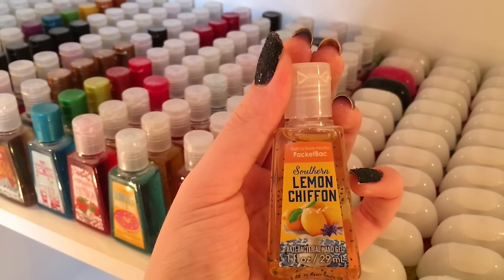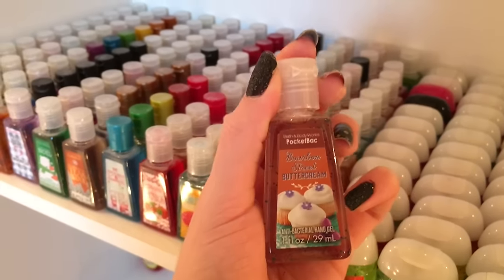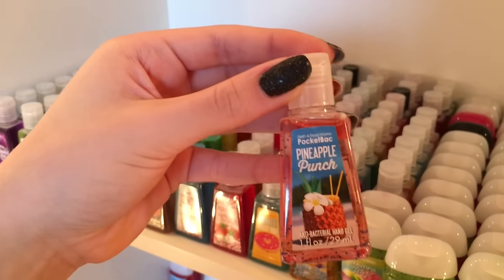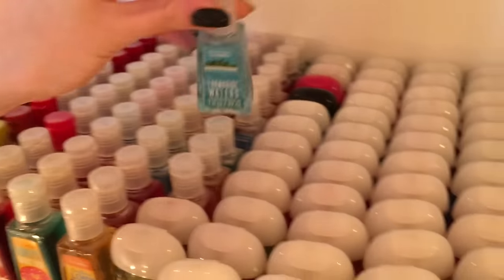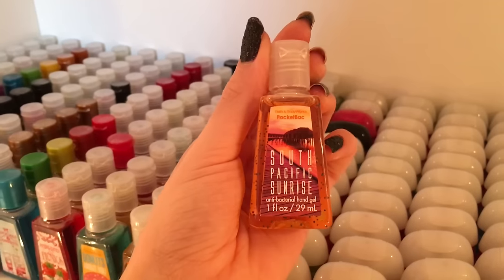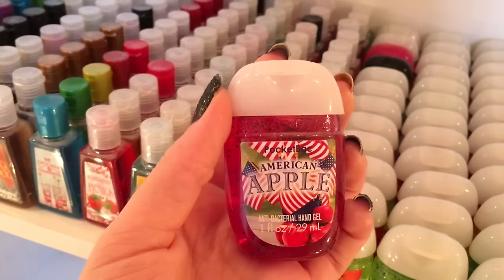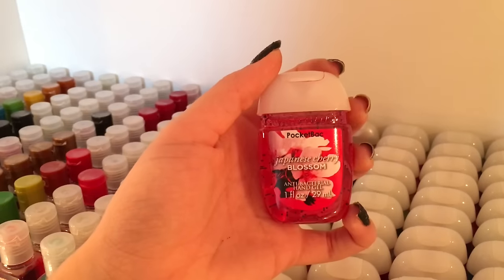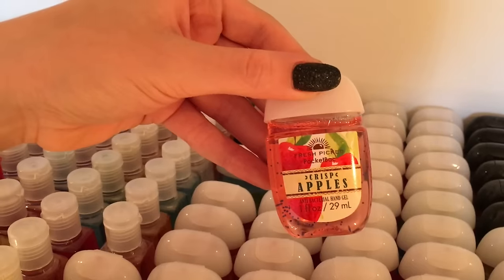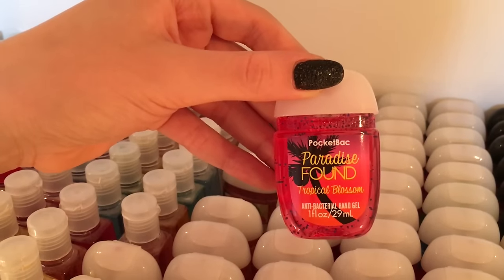Southern Lemon Chiffon, Savannah Mint Julep, Bourbon Street Buttercream, Watermelon Lemonade, Pineapple Punch, Coconut, Fiji White Sands, Turquoise Waters, Tights in Paradise, South Pacific Sunrise, Island Pink Pomelo, American Apple, Beautiful Day, Dazzling Diamond, Japanese Cherry Blossom, Pink Chiffon, Mad About You, Honolulu Sun, Fresh Picked Crisp Apples, Paradise Found, Tropical Blossom.